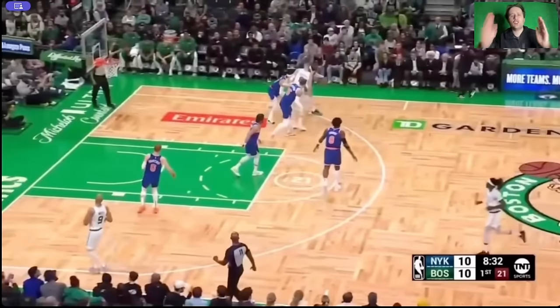The Knicks just play defense so well. You know how meaningful it is for me to see this? How much it warms my heart and makes me feel like life is okay? First of all, look at these rotations on this play.